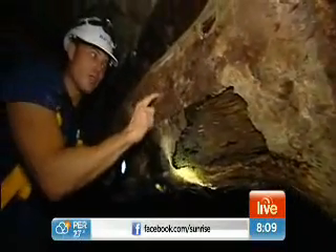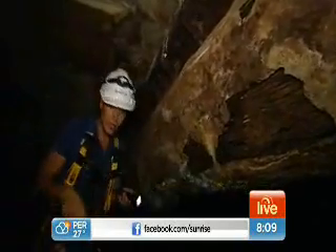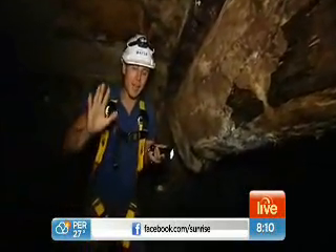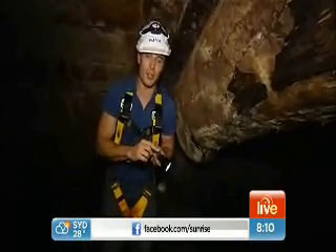This pipe system, even though it's not used for sewage anymore, is still used by Sydney for stormwater, just like the Tank Stream system. It is a fascinating place to be, and we're so privileged to be down here this morning as we have a bit of a forecast.